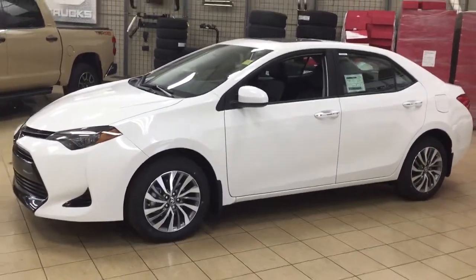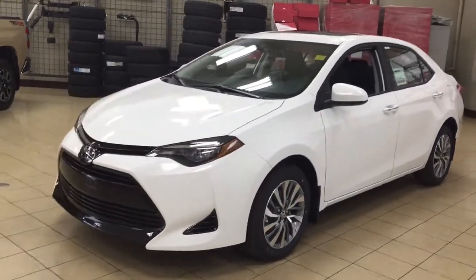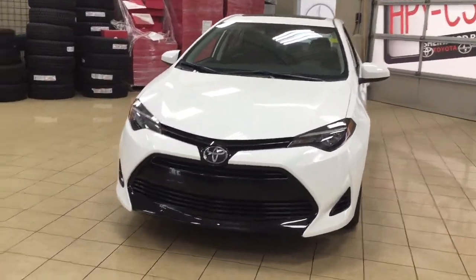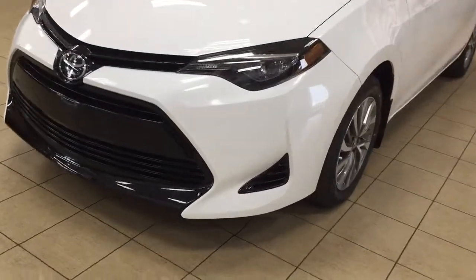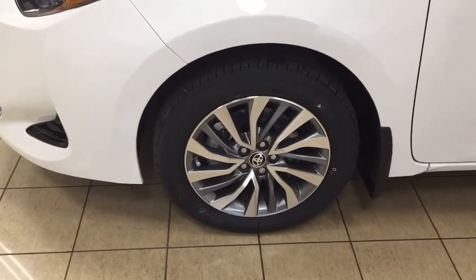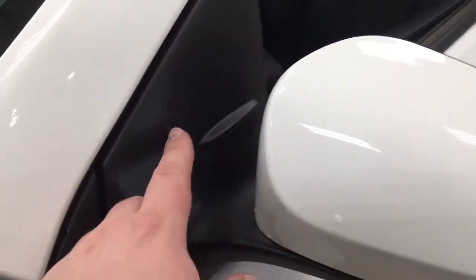A couple of the exterior features that you will see on this XLE include its daytime running lights. And if we take a closer look just over on the side, you're going to see your 16-inch aluminum alloy wheels. You also have your heated mirrors, foldable mirrors, and vortex generators.